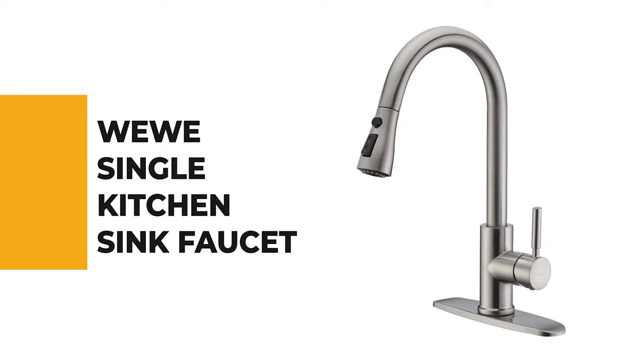From performance to price, from design to durability, the last product on our list is the best out of all we've reviewed. Number 1: Wee Wee Single Kitchen Sink Faucet.